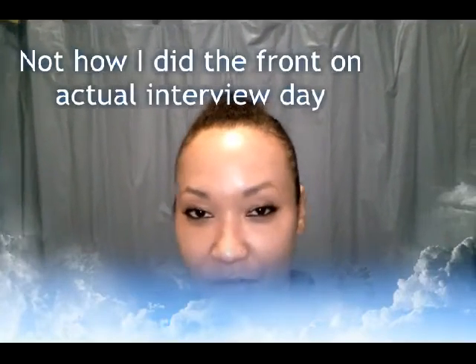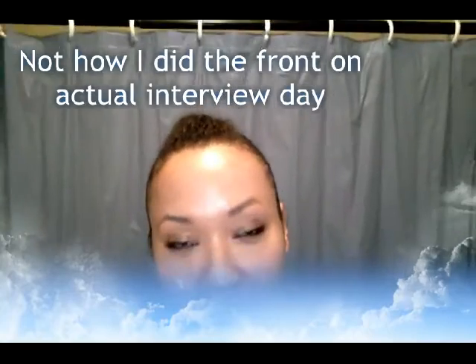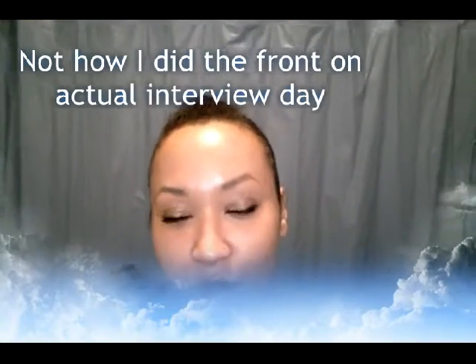Hey guys, it's Lindsay. I just wanted to upload this video to show you guys the hairstyle that I am going to do for my flight attendant interview coming up in two more weeks. I actually recorded a video earlier today with a different hairstyle and I'm so glad I decided not to go with that hairstyle because this one looks so much better.